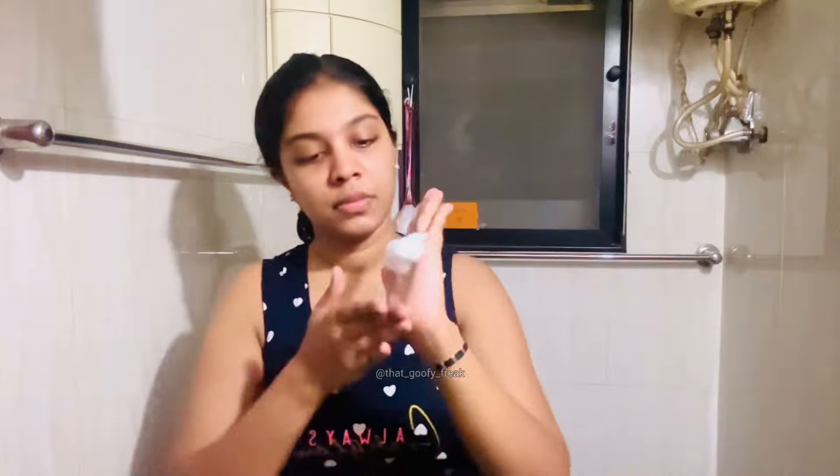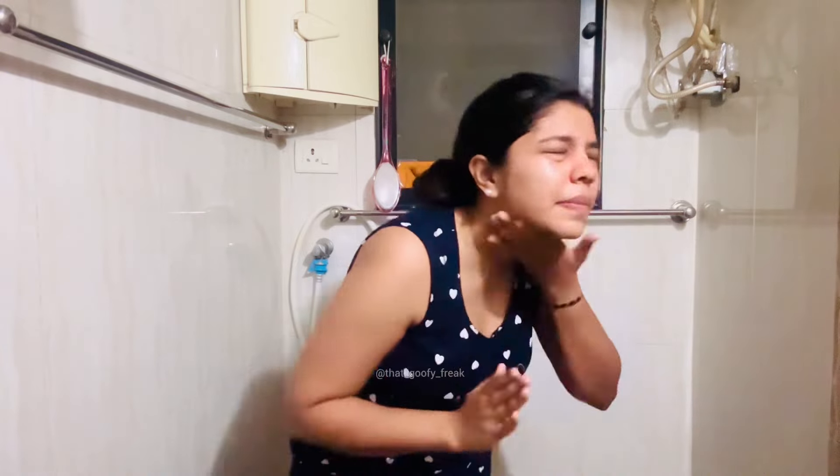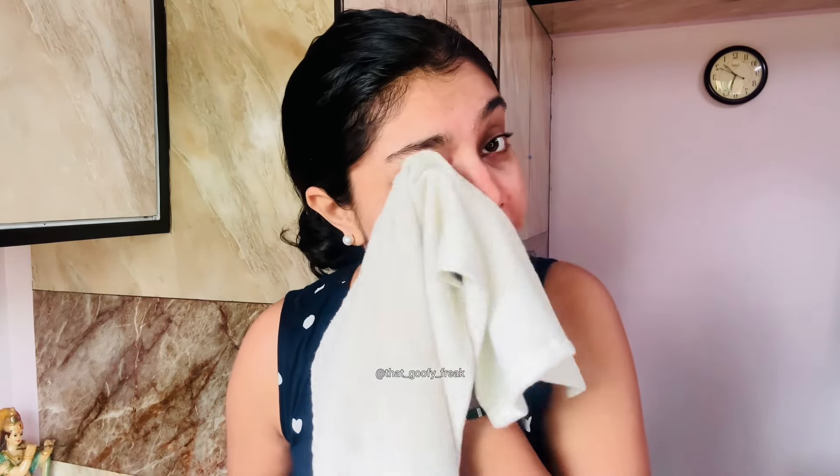Today is day two of using salicylic acid face wash and as you can see my pimples and acne are still bloody red. One thing I've noticed is that the tingling sensation I was talking about on day one has slightly reduced - I'm assuming that with every wash it's going to reduce further, so that's definitely a good sign. My face is looking slightly red but I'm not going to worry about that, and my skin looks very soft. It definitely looks good.